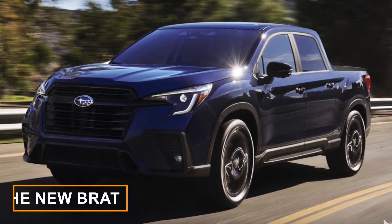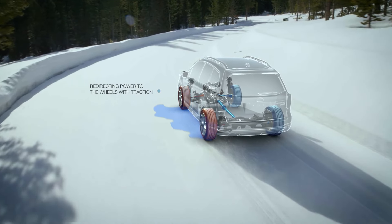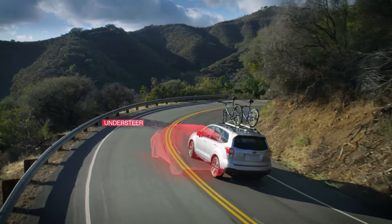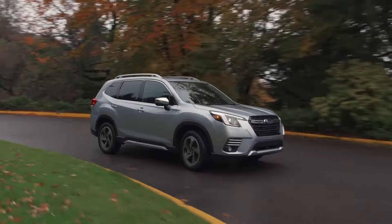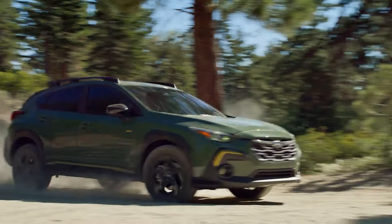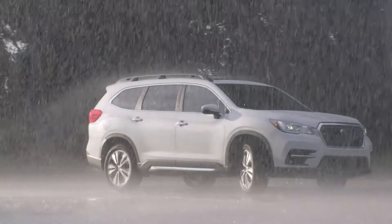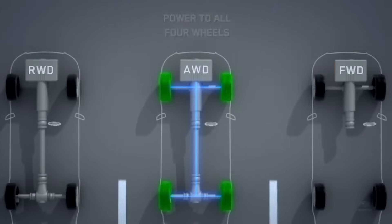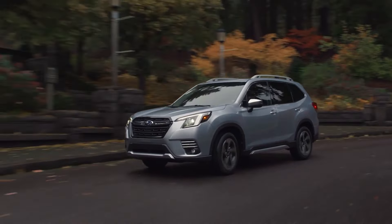The new BRAT could feature Subaru's legendary Symmetrical All-Wheel Drive system. Not all all-wheel-drive systems are created equal. If you're already driving an SUV or crossover with all-wheel-drive, chances are it's an on-demand system — it only sends power to either the rear or the front, and only engages all four wheels when it senses the main drive wheels struggling for grip. Manufacturers do this for reliability or fuel efficiency reasons.